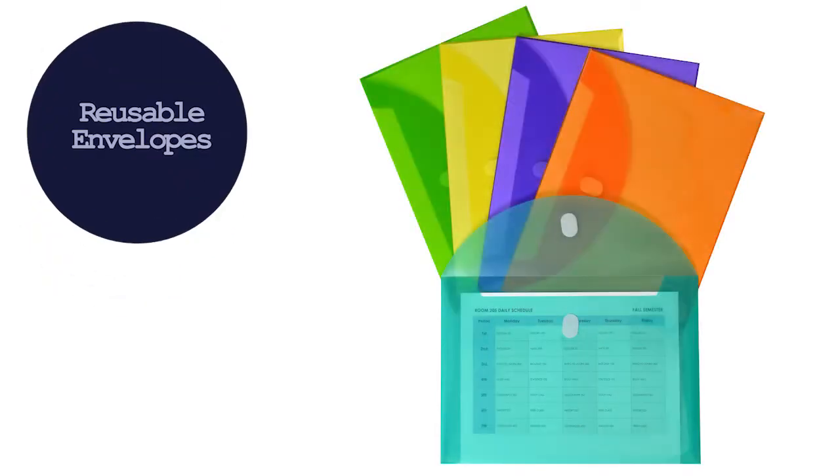Hi, I'm Shira with C-Line and today we're going to talk about our reusable envelopes. C-Line's reusable envelopes are made from acid-free polypropylene and are perfect for storing and transporting letter-sized documents.